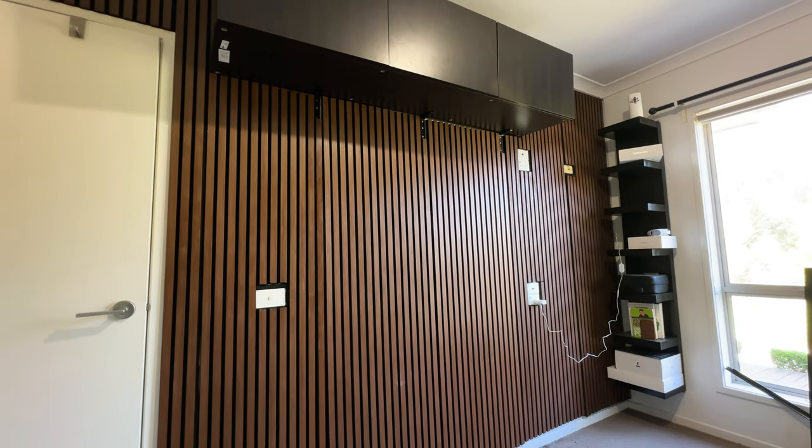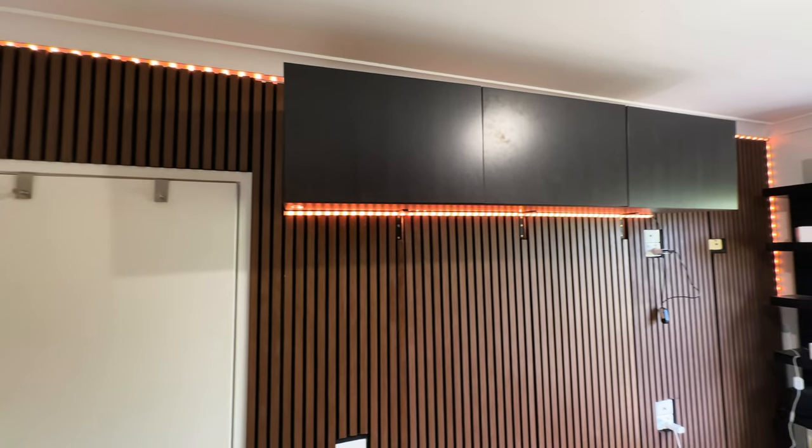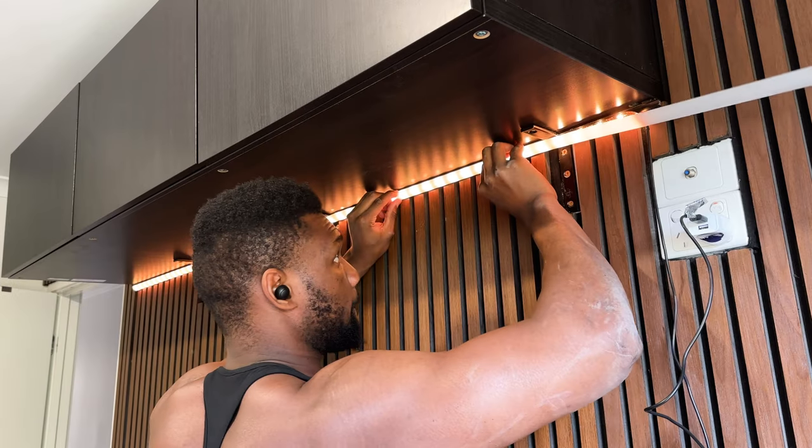At this point I was happy with how it looked but I wanted to spruce it up even more. So I added this strip light from Kobe and just like I'd done before, I mounted the strip channels, attached the strip light then covered it with a diffuser.